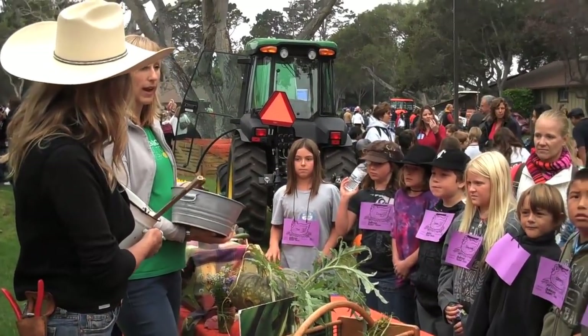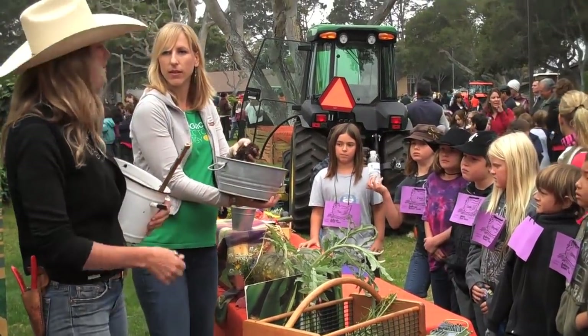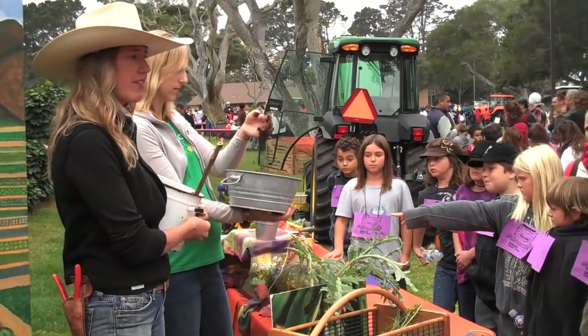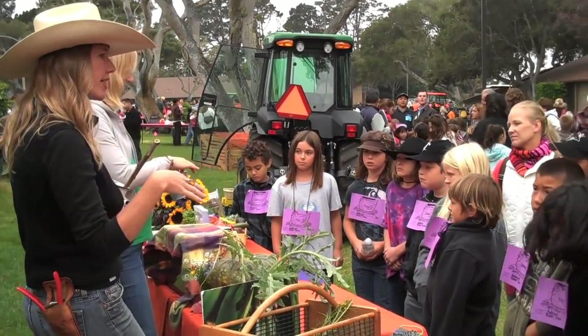So this is soil — nice, rich, healthy soil. And how do we make this? Well, first we plant cover crops, which are plants that we don't even harvest to eat. We plant them just to feed the soil. So through their root systems, they're going to actually feed the soil.